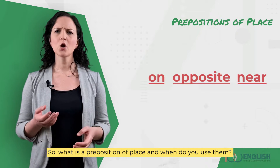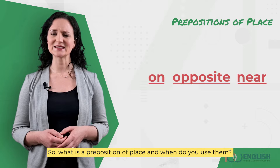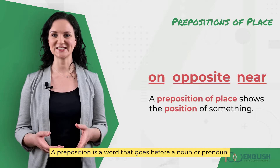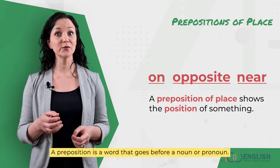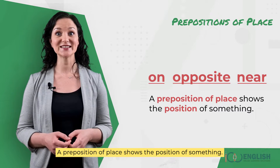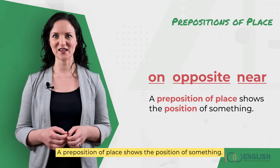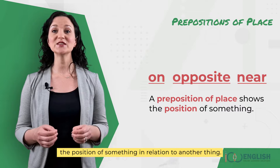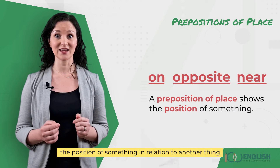So, what is a preposition of place and when do we use them? A preposition is a word that goes before a noun or pronoun. A preposition of place shows the position of something. You use prepositions of place to describe the position of something in relation to another thing.